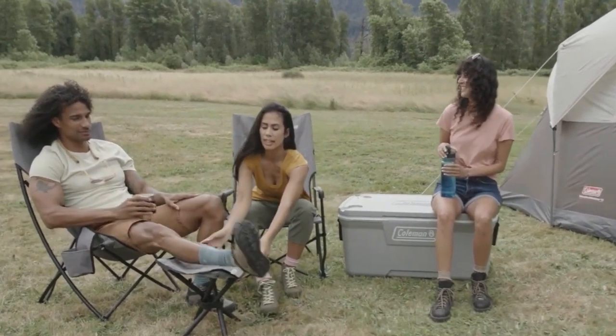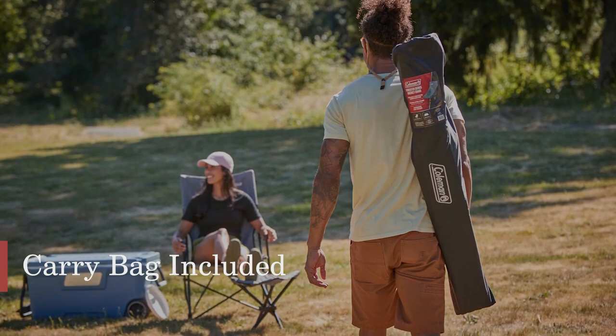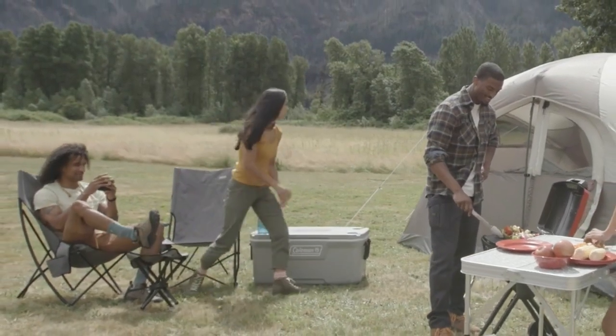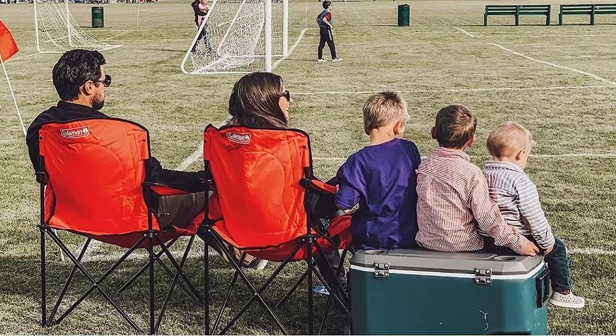Finally, the collapsible, folding design of the camping chair makes it easy to store and transport. The included carry bag ensures that you can take it with you wherever you go, whether you're heading to the beach, a campsite, or a tailgate party. In summary, this camping chair is a great option for anyone who wants a comfortable, convenient, and durable camping chair.